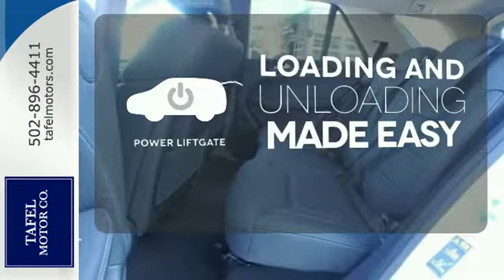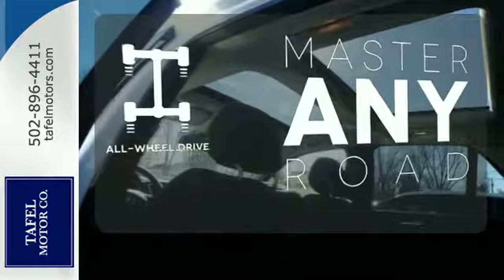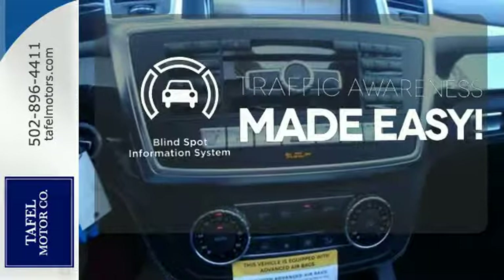Loading and unloading your vehicle just got easier with the power liftgate. Control the road with all-wheel drive. The blind spot indicator helps you maneuver through traffic.